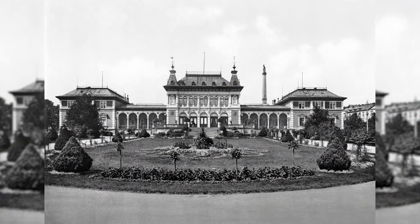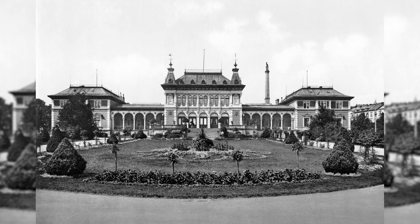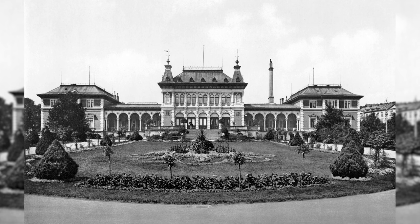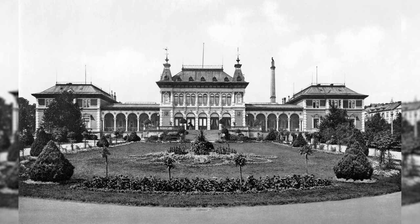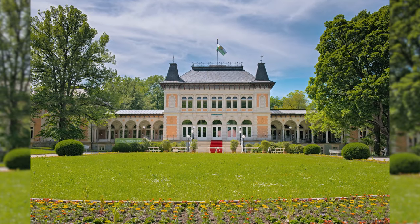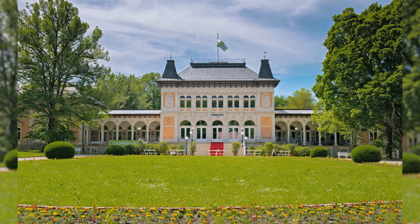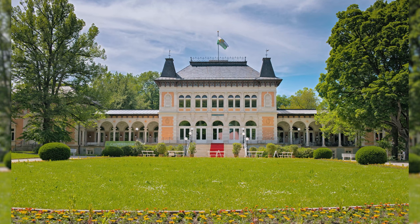With the Royal Spa House, Bad Elster possesses an important representative example of the Neo-Renaissance and, to this day, an impressive testimony to the value of the spa town of Bad Elster. The building, which has been completely preserved except for a few roof details, and the palace-like grounds are a special feature and rarity of super-regional value.